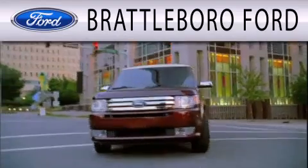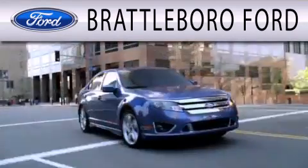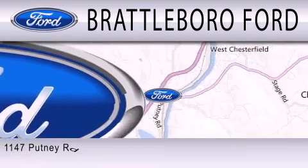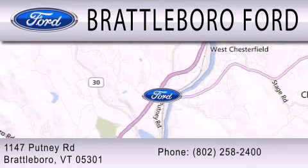Brattleboro Ford is dedicated to doing everything possible to ensure that the experience you have selecting your next vehicle is as pleasant as possible. We are located at 1147 Putney Road in Brattleboro.